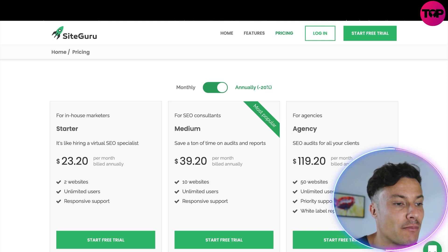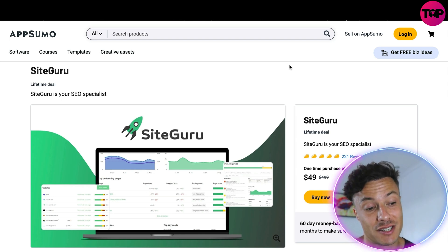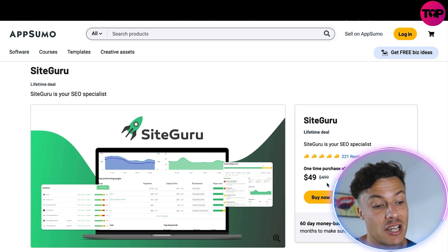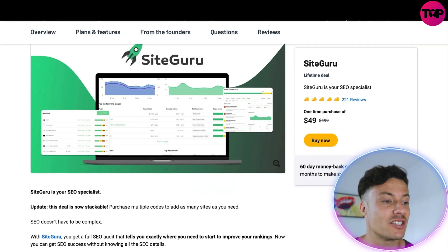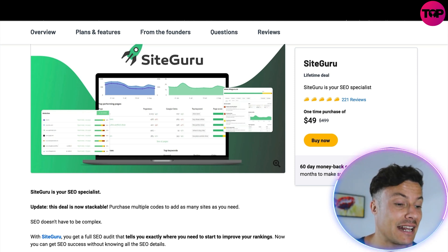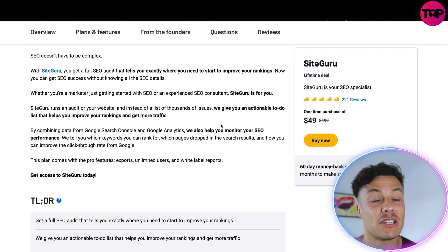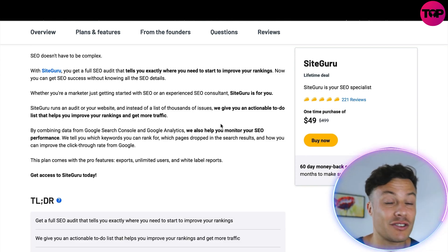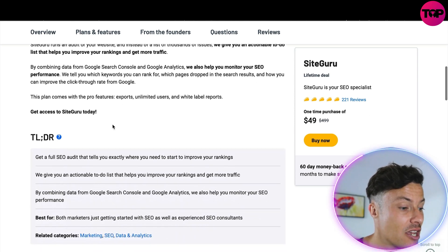If you jump across to the AppSumo link down below in the description, you can buy SiteGuru for just $49 as a one-time purchase — down from $499, saving you around $450. This is absolutely insane compared to paying $30 a month repeatedly, which becomes very expensive over time. On top of that, it comes with a 60-day money-back guarantee, but be aware these offers are not available forever.